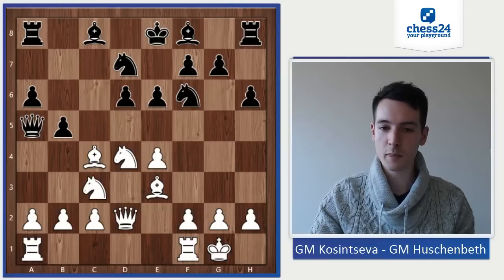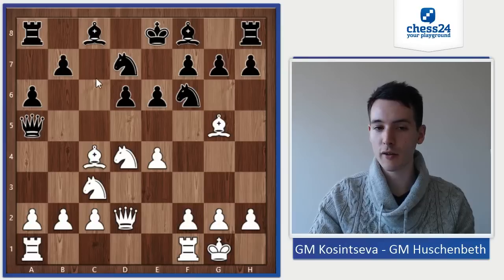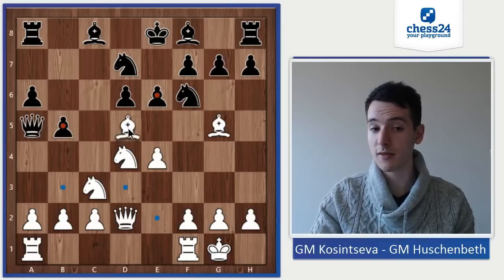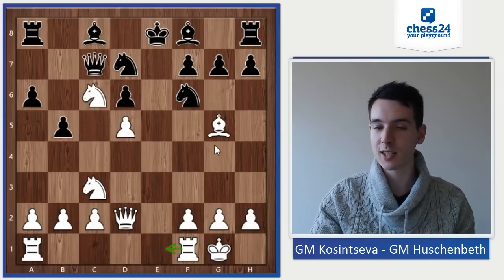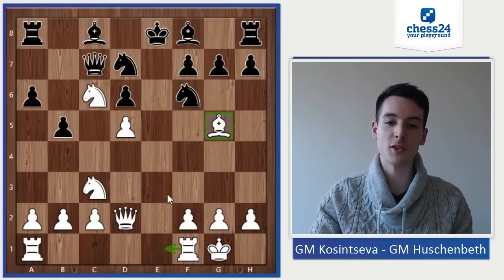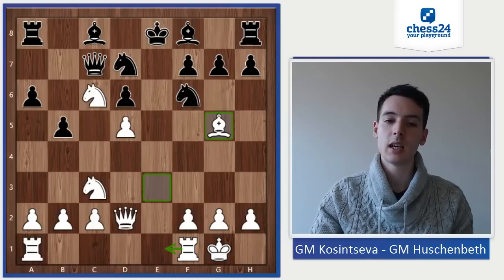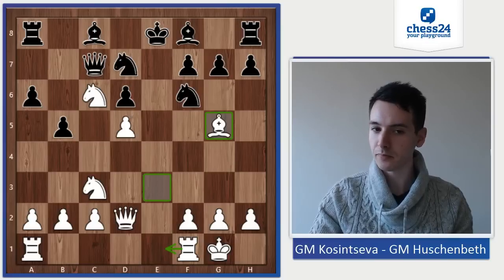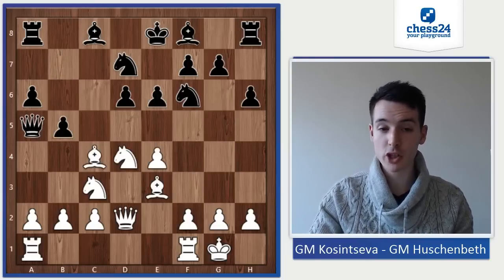Another point is that with bishop on e3, Bd5 is not really an option. I think that maybe instead of h6 here, b5 — maybe Bd5 is a move here — and now Nc6 is coming; after exd5, Rf1 is coming. That makes a big difference whether the bishop is on g5 or e3, because on e3 it's blocking the e-file and white needs to spend another move freeing the e-file again. So let's return to the game: Be3, b5 — here she took a long think, and eventually she sacrificed on e6.